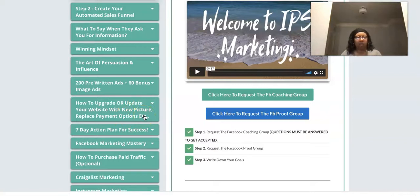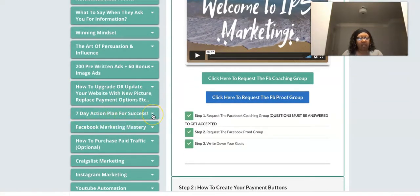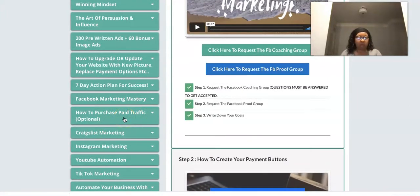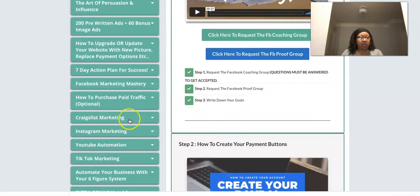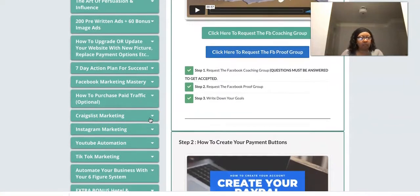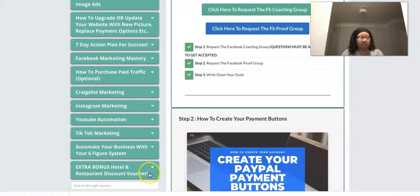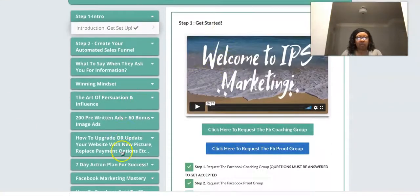There's a section showing how to update anything — change your payment buttons, change a picture, or upgrade. Then there's your seven-day action plan — a daily method of operation — and a Facebook marketing strategy. There's also training on how to purchase paid traffic including solo vendors. Every level has Craigslist marketing training. There's Instagram marketing training, YouTube automation, and TikTok marketing — though TikTok requires the Pro level. And there's a module on automating your business with your six-figure system.